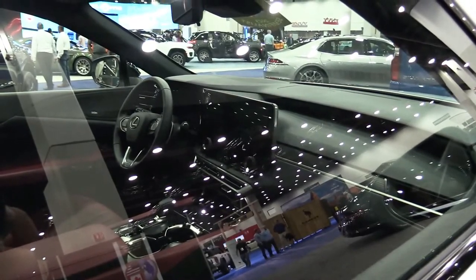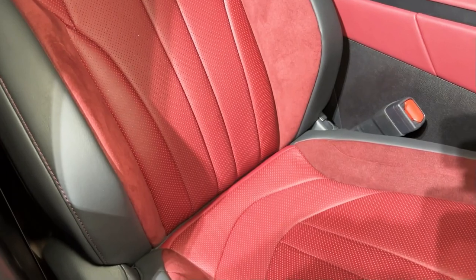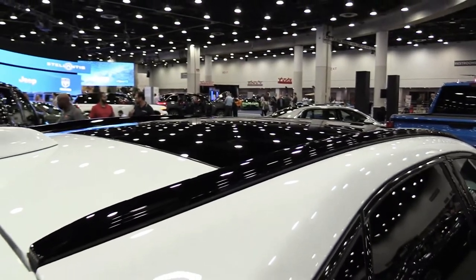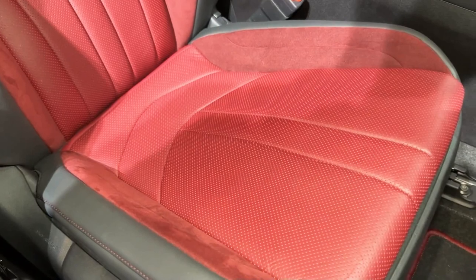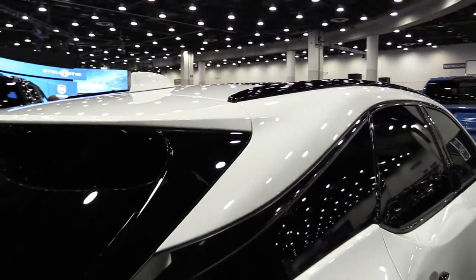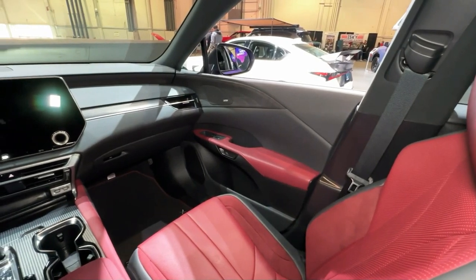Despite Lexus introducing a handful of all-new model lines in recent years, those familiar with the brand should recognize the RX as a legacy SUV. Australia missed out on the first generation offered in overseas markets in the late 1990s, but the second generation arrived in Australia in mid-2003, badged as the RX 330. Since then, the RX has evolved, shortening the gap to its European rivals.